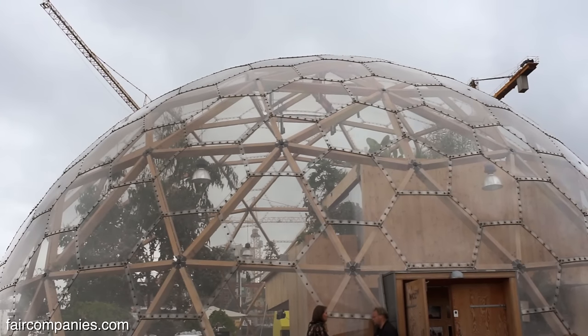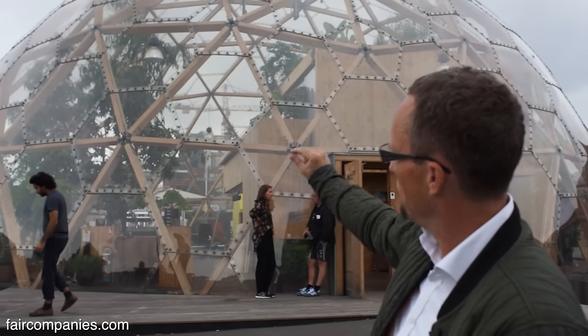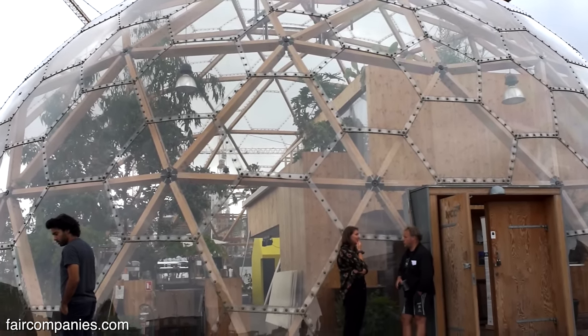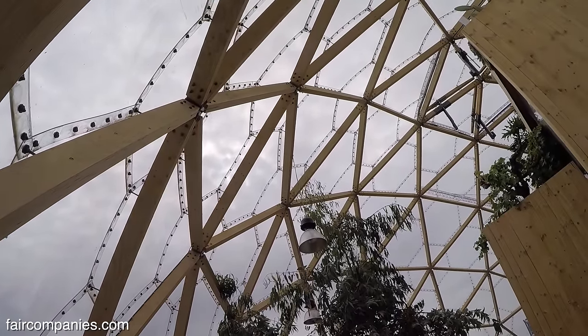The structure itself is inspired by the geodesic dome. If you look at the beams in the structure, it's actually inspired by the molecule called C60, which is the same you have in the diamond structure. So the structure itself is the strongest structure that nature itself has produced, which is here then scaled up to a building.